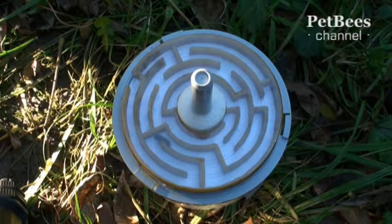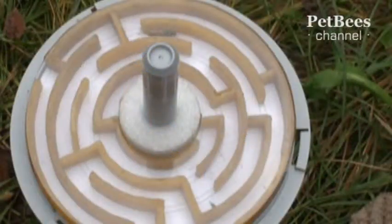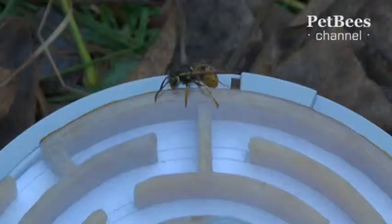Some were fast thinkers and spent less time; for others the process took longer, but each one managed to get out. One of us got the impression that wasps are more energetic, while the other claimed that bees seem to be moving more purposefully. The excitement of the competition made us conduct and record on video a series of experiments with both bees and wasps.